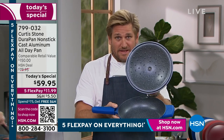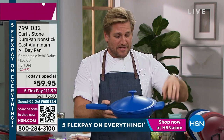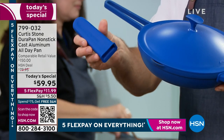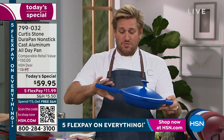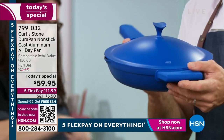You get the Durapan lid with the little braising dots - I'll explain them later. Five layers of Durapan in both the pan and the lid. You're also getting the silicone helper handle - first time you're getting that without paying for it - as well as the silicone stick handle. We normally sell those for $19.99, so this pan is really costing you more like $39.